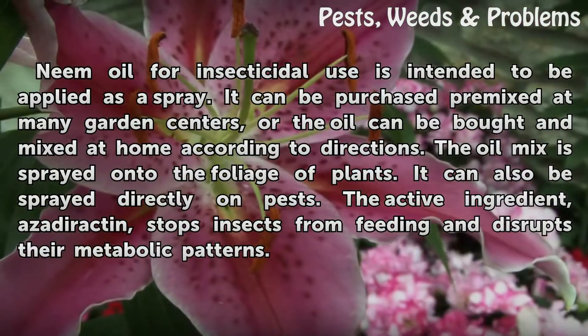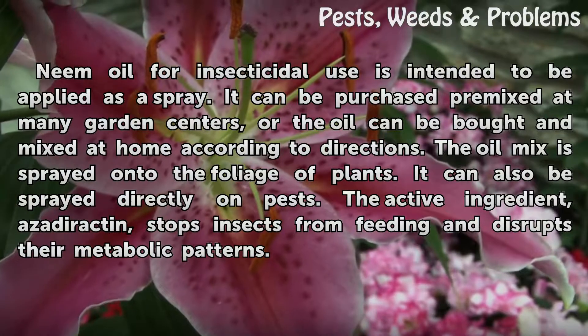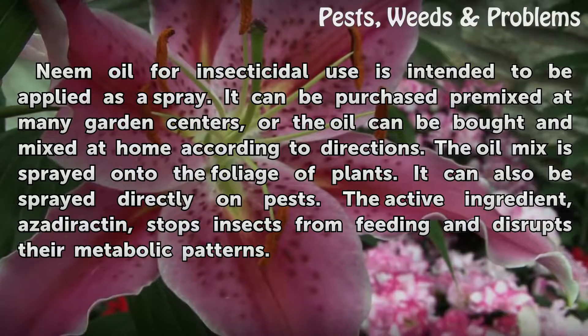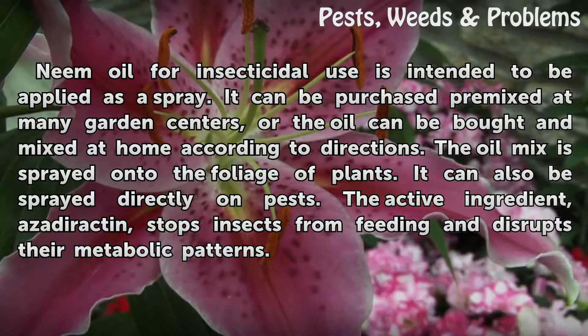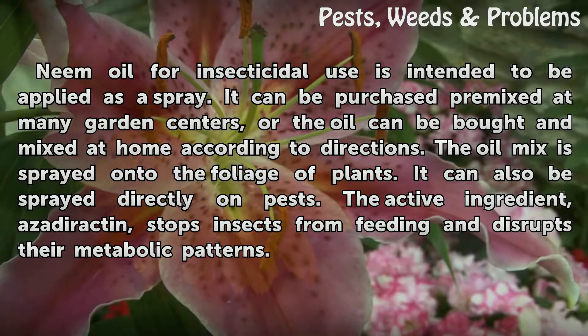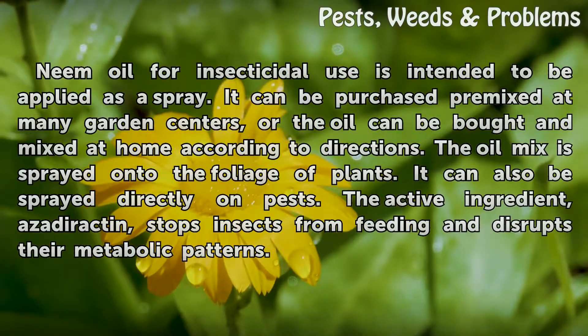Neem oil for insecticidal use is intended to be applied as a spray. It can be purchased pre-mixed at many garden centers, or the oil can be bought and mixed at home according to directions. The oil mix is sprayed onto the foliage of plants and can also be sprayed directly on pests. The active ingredient, azadirachtin, stops insects from feeding and disrupts their metabolic patterns.